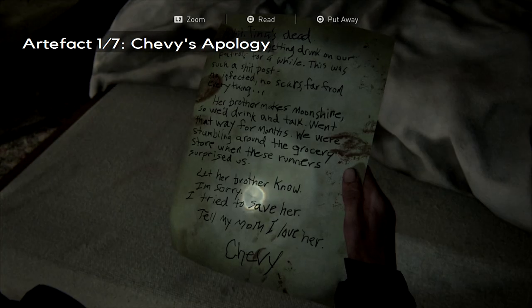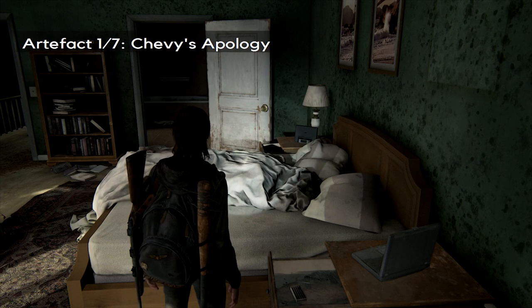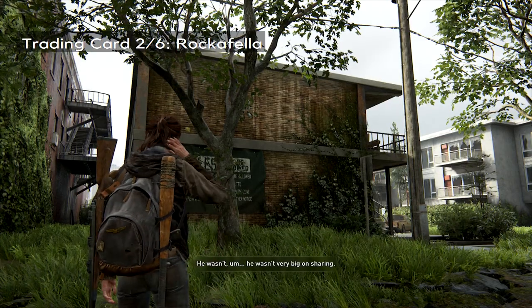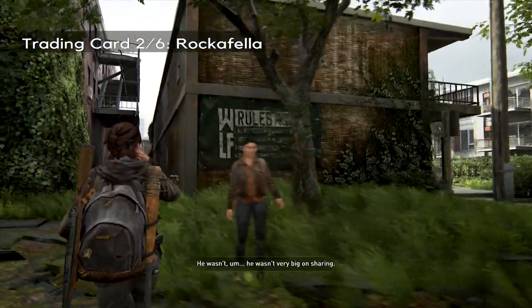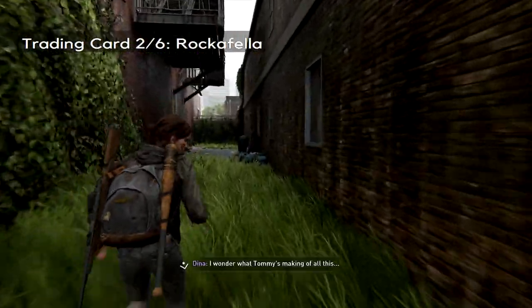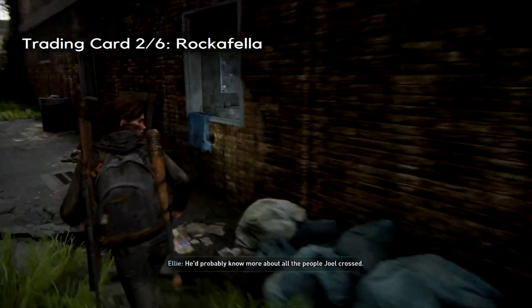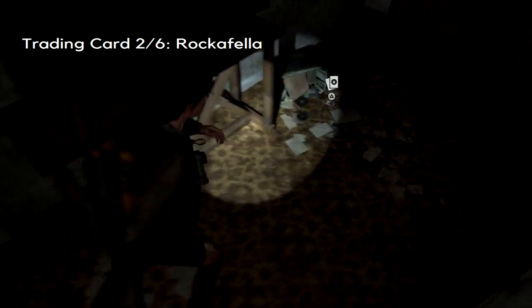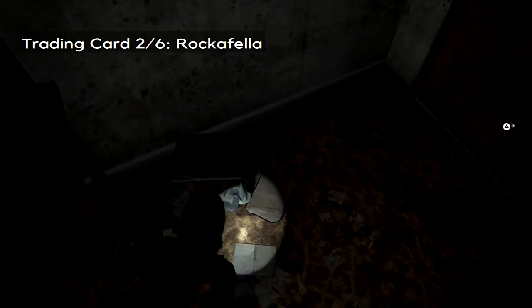The next set of things are going to be in the nearby inn, or motel, depending on how you want to look at it. If you go to the left, around the back of the inn, near that WLF sign, you'll notice that there are a couple of open windows. If you jump through the first, you'll find your first item, which is another trading card.